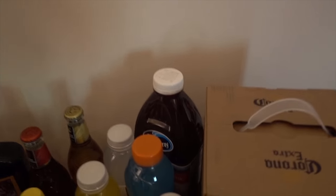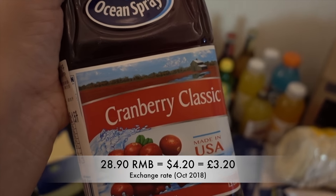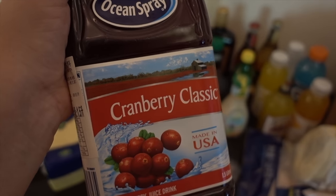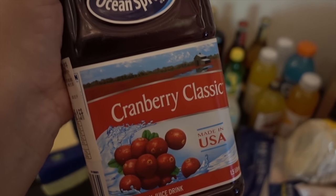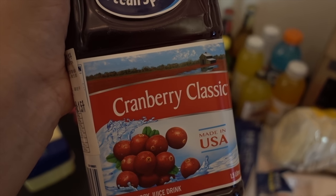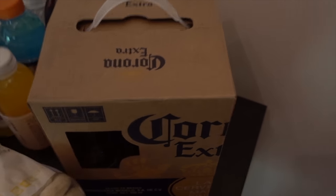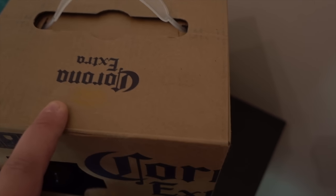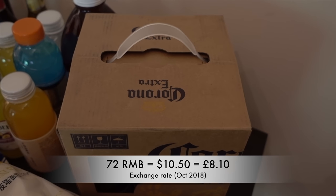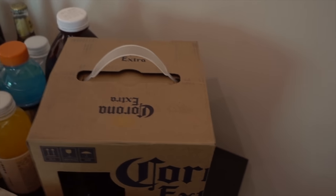I also got some cranberry juice. This stuff is pretty expensive here — I think it was like 40-something RMB — but I really like it with amaretto, so I thought I'd get some as it's Golden Week and a week off, so it's a nice treat. I also have a box of Corona for Callum because he loves it, and it was a special offer — nine bottles for 72 RMB, which is a pretty good deal.